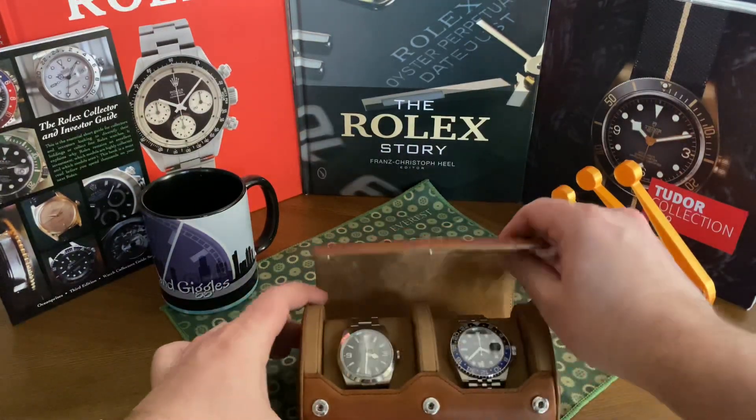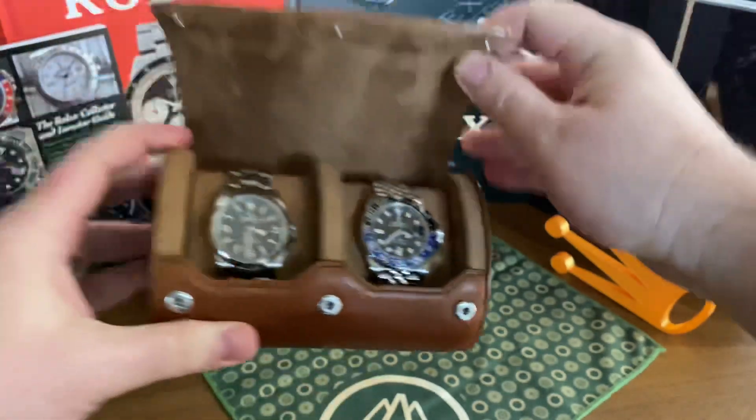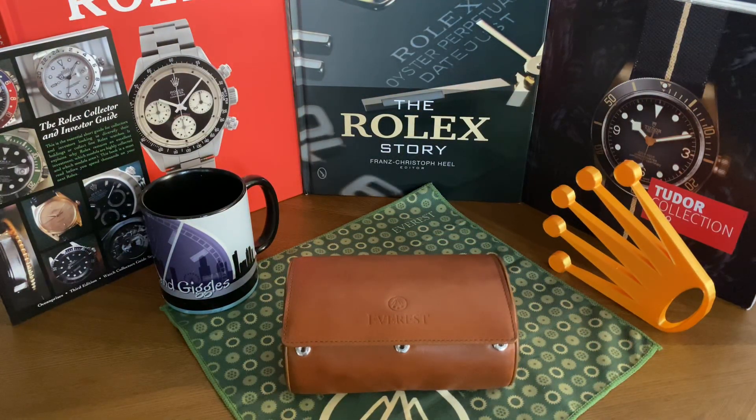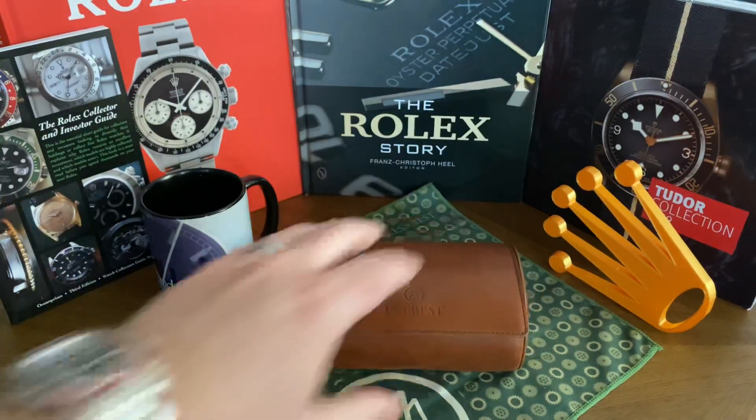Moving along to two watches I actually own — first the Bruce Wayne. Rolex decided to give everyone that owns the original Batman a kick in the teeth — kind of a little slap to the face. The original Batman had significance as the first time Rolex was able to put two colors on one bezel. I don't think the original Batman is going to tank in price — the market may have a reaction and it may go down a little — but it will always have that significance as the first two-color cerachrom bezel. Still, it was kind of a kick as prices will probably initially come down a bit.